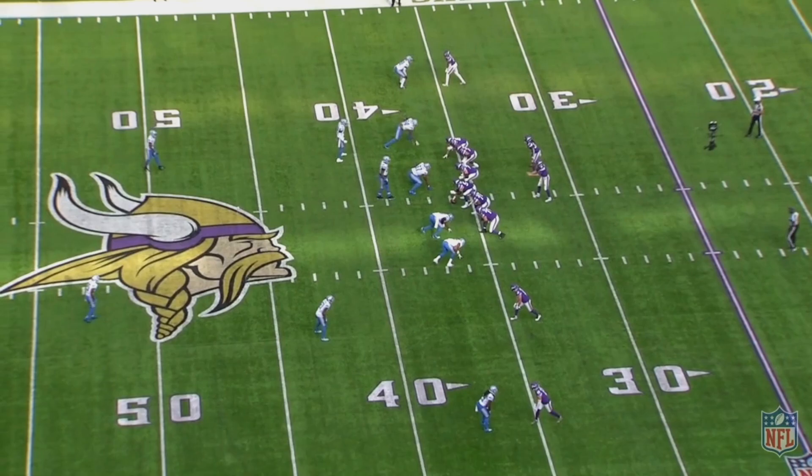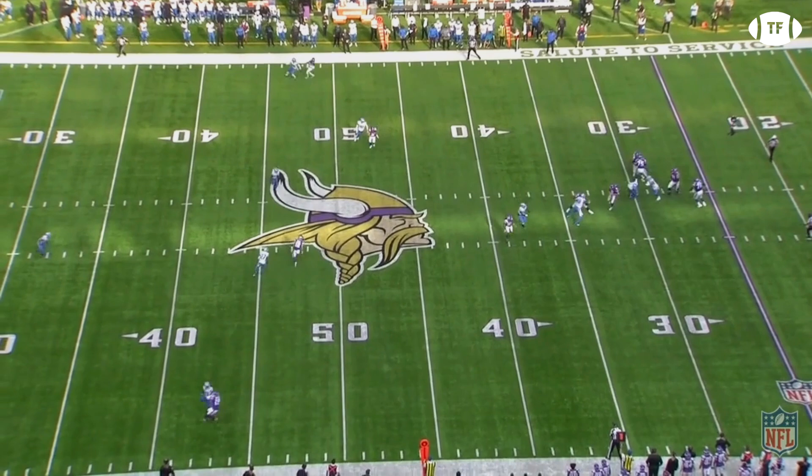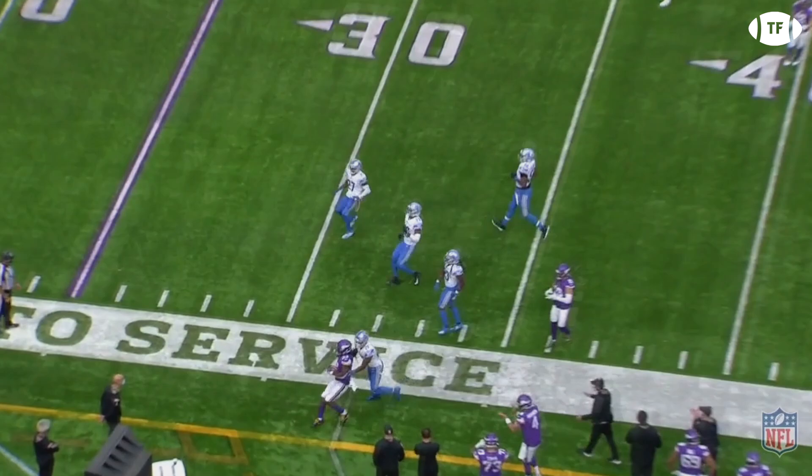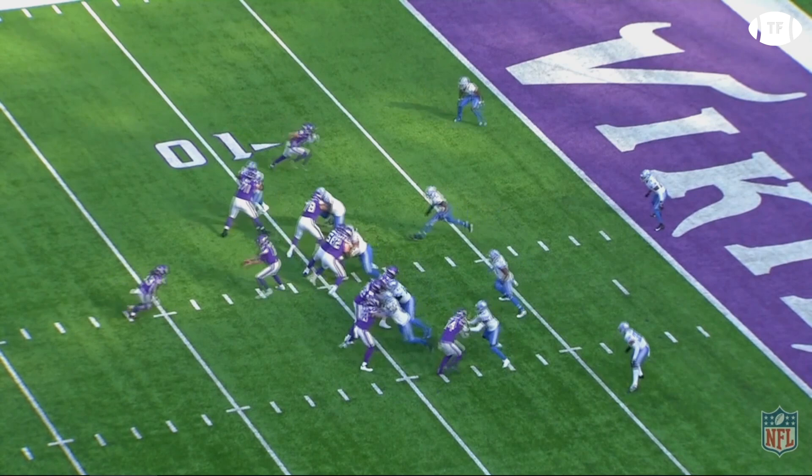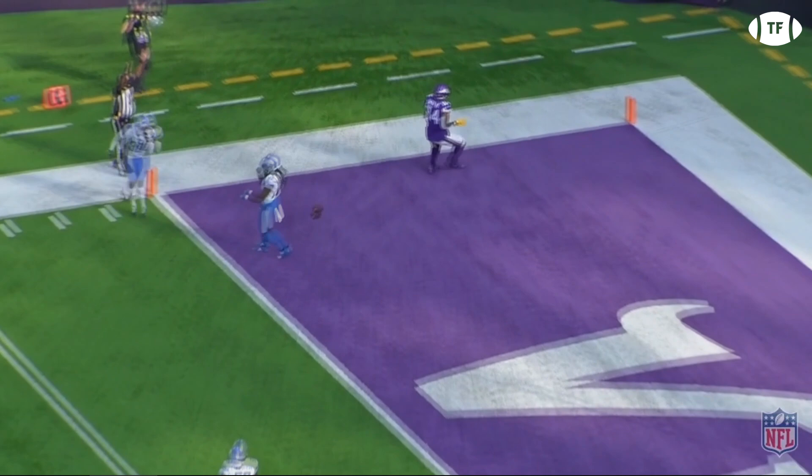Without a doubt, the biggest fan of Dalvin Cook is Kirk Cousins. Not only is he a prolific pass catcher and a staunch blocker, when Dalvin's getting his 25-plus touches, it alleviates so much pressure off Cousins. Defenses are forced to bring an extra defender from coverage into the box, setting up easy throws for Kirk. When you're a threat both catching the ball and as a decoy, you know we're talking about an elite back.